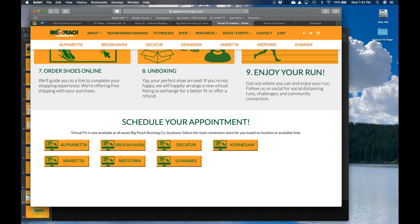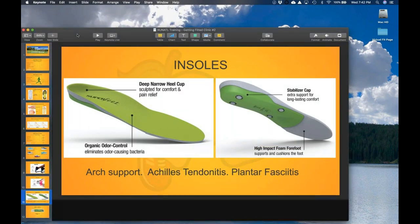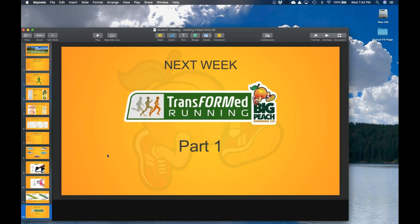Next week we're going to look at our Transform Running program. I've broken it up into three parts to make it easier to digest — I don't want to throw a bunch of things at you at once. Every two weeks we'll look at the various aspects of how to improve your running so we help reduce injury, give you a more enjoyable experience, and hopefully see some improvements in your running abilities and performance.